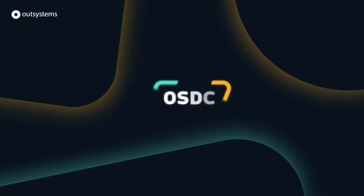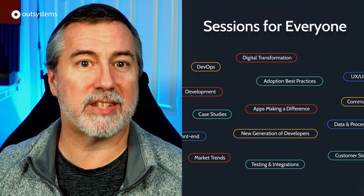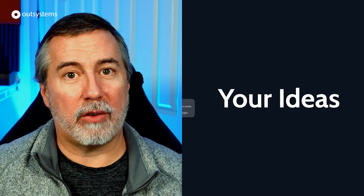November — time for pumpkin spice lattes, changing leaves, at least for those of us in the northern latitudes — and of course, the long-awaited arrival of the OutSystems Developer Conference. And what an OSDC it was: two days, three time zones, each with unique content, 130 speakers delivering 112 unique sessions, attended by 8,700 passionate OutSystems developers. We'd like to thank you all for your passion and support and for helping us make OSDC a big success.